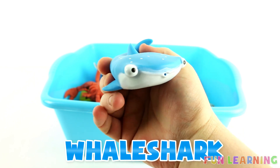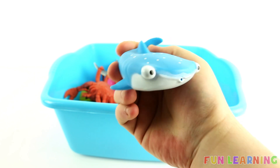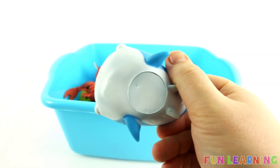W is for whale shark. Say it with me, whale shark. This whale shark is blue with little spots and white on the bottom.